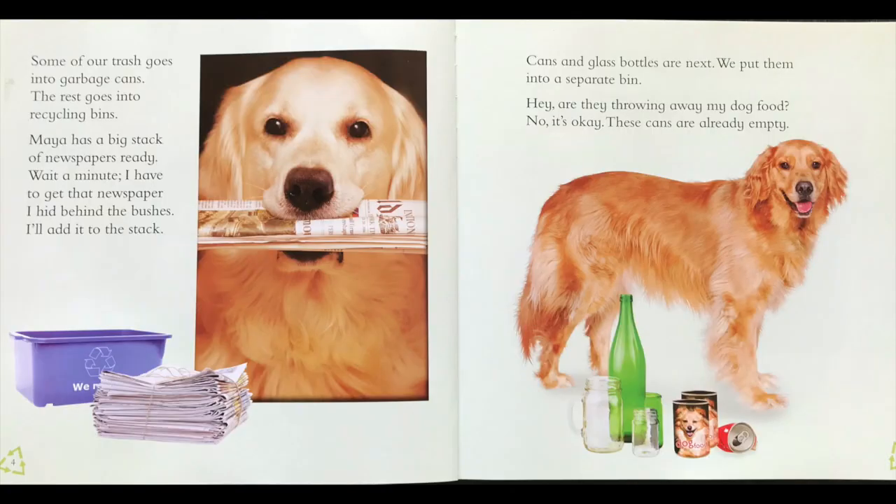Some of our trash goes into garbage cans. The rest goes into recycling bins. Maya has a big stack of newspapers ready. Wait a minute, I have to get that newspaper. I hid behind the bushes. I'll add it to the stack. Cans and glass bottles are next. We put them into a separate bin. Hey, are they throwing away my dog food? Do you see his dog food cans there? No, it's okay. These cans are already empty. He already ate the food in the cans. All the trash that you have to recycle needs to be empty and clean.